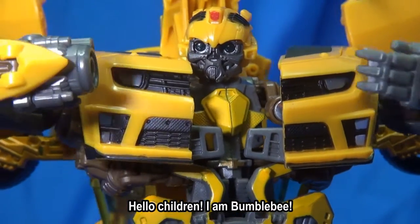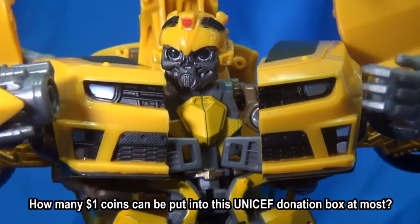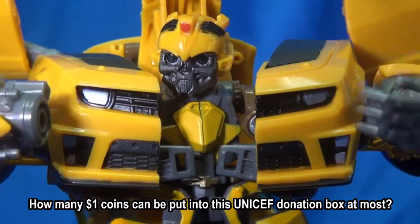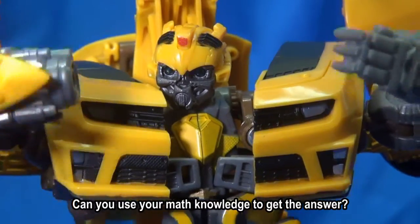Hello children, I'm Bumblebee. I need your help to solve this problem. How many $1 coins can be put into the UNICEF donation box at most? Can you use your math knowledge to get the answer?